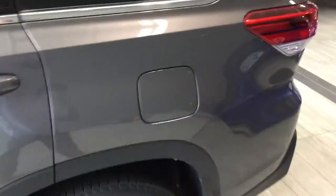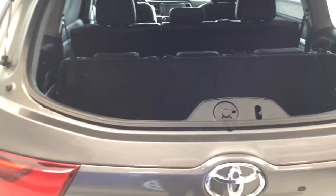Behind is the third row seats, which do fold down. This is kind of cool — this window pops up, which lets you access the back without opening the door all the way, handy if you've got pets back there.